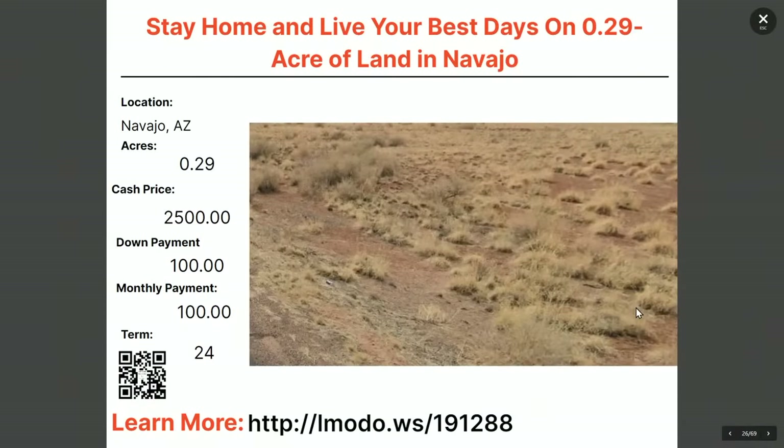Moving on to Navajo County, Arizona — a third-of-an-acre lot for $2,500 with $100 down and $100 a month for 24 months. That's zero interest, by the way. Learn more at elmoto.ws/191288.